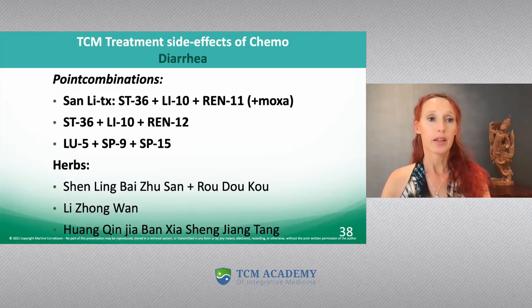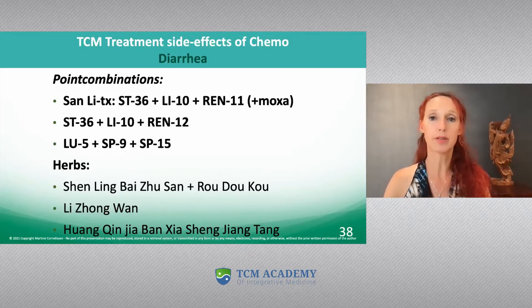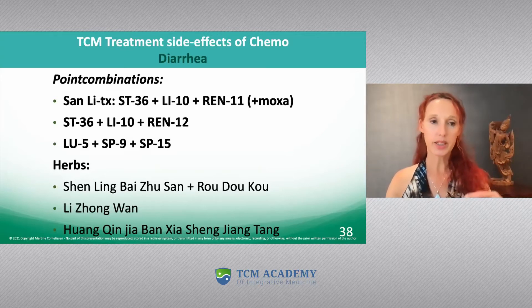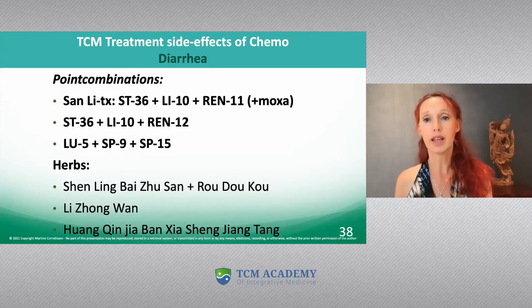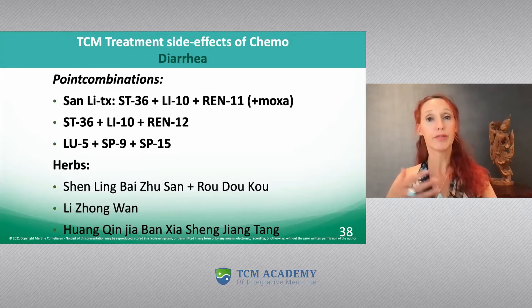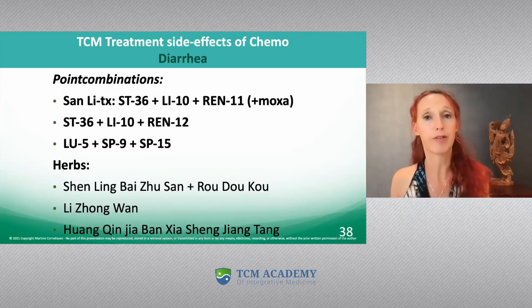The combination that looks quite the same but is a little different is Stomach 36, Large Intestine 10, and CV12. CV12 is more of a qi-regulating combination because it is a bit more dynamic than CV11 — it is a little more moving. So it moves around food stagnation, damp, or phlegm, and by strengthening the stomach and spleen it really regulates this damp and phlegm formation.